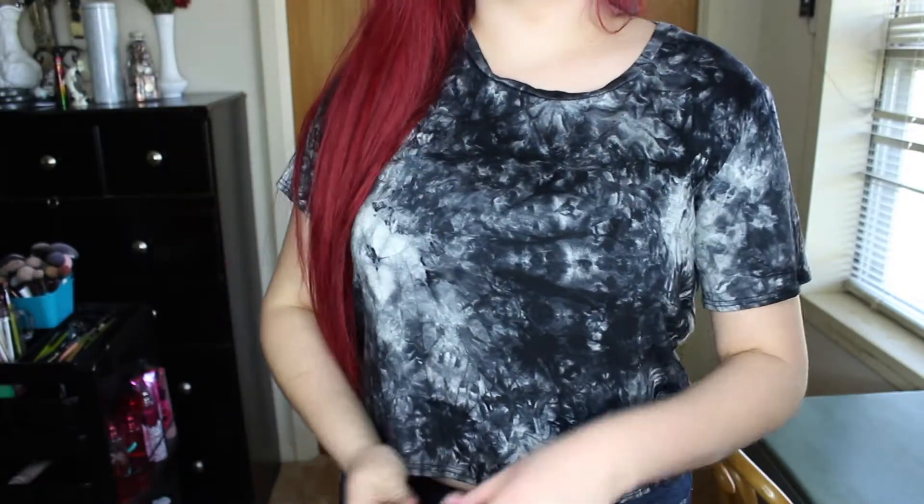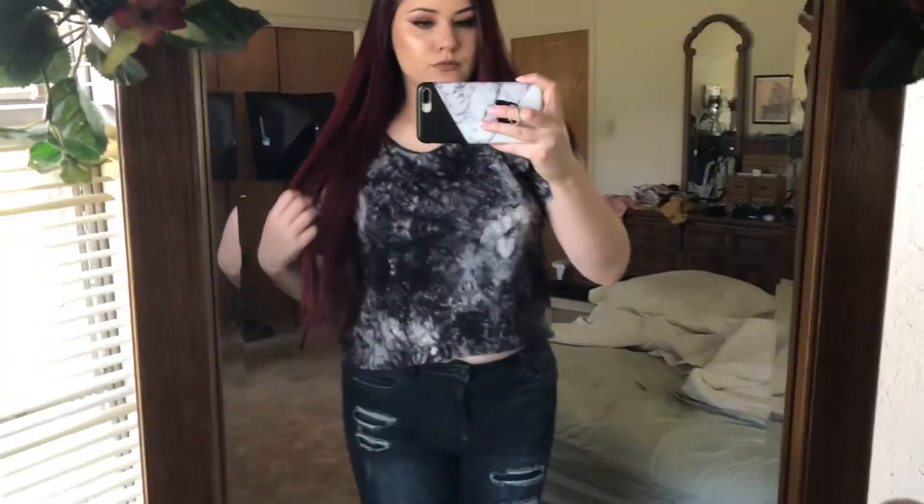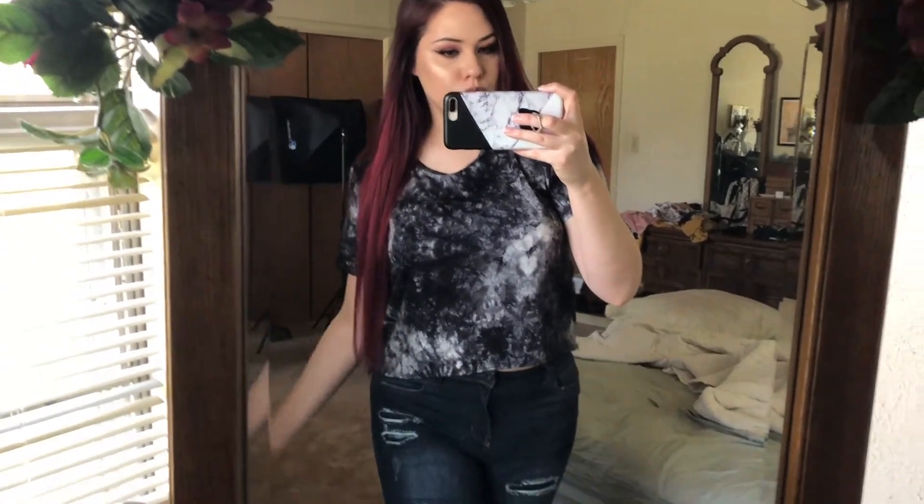I'm going to start off with what I'm wearing right now. I bought this shirt — it's cute. I don't really know what to call this design, but it's black and white with grayish tones, kind of like tie-dye. I really like it, and the shirt was eight dollars.